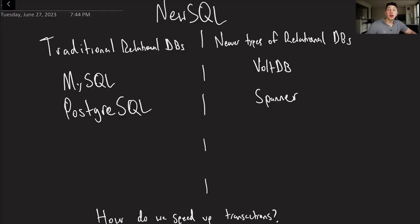In our last video we talked about different types of SQL databases — what I really mean is relational databases, but that's the term everyone uses, so it's the term I'll use to stay consistent. Today we're going to introduce another term that I've talked about on this channel before, but not in this series, and that is going to be NewSQL.